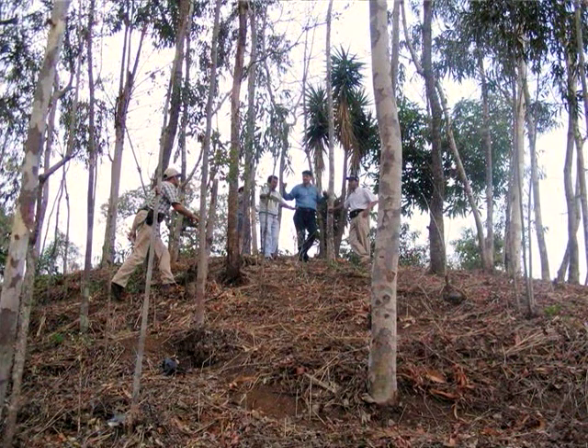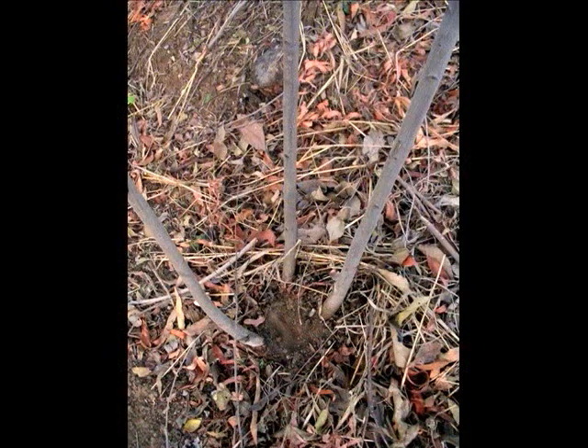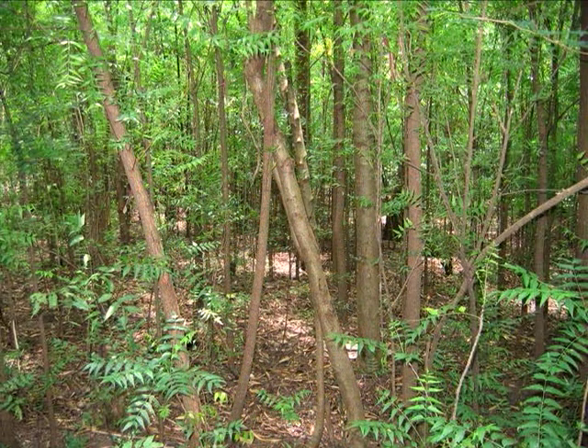In this photo we see a coppicing woodlot in Ethiopia at high elevation, above 2,000 meters. Here is another example using eucalyptus in El Salvador. You can see in the next photo how the center pole is taken out and the new sprouts are coming up, which will be trained to be harvested in another year or two.